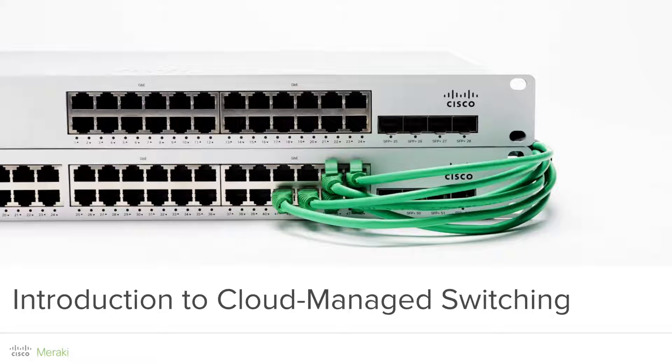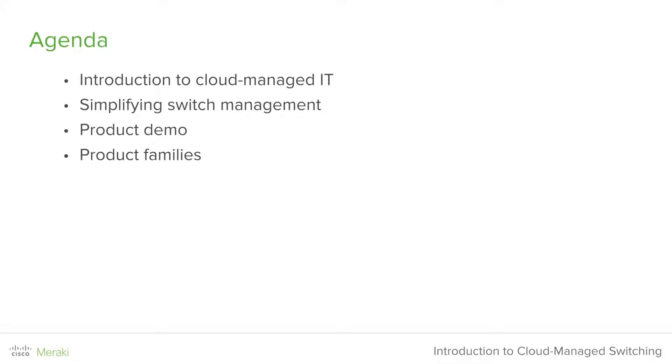Hello, my name is James Locus, and thank you very much for attending this presentation on Cloud Managed Switching with Cisco Meraki. Today, we will first get into an introduction into what exactly is Cloud Managed IT. We'll then describe how Meraki works to simplify switch management. We'll then spend the majority of the presentation on our product demo, and finally we will wrap things up with a review of the switch families with Cisco Meraki.